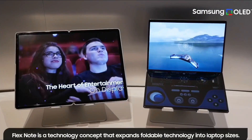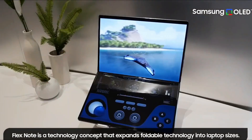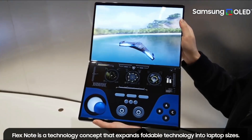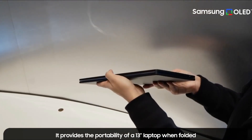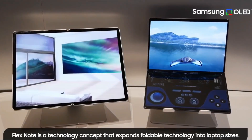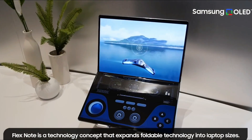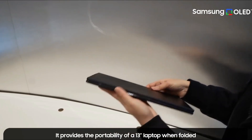It's called the Flex Note and it has a huge display screen. When folded, it is a 13-inch laptop and when unfolded, it's a 17-inch broad monitor. That may not seem like much, but measuring screen diagonal size with foldable displays is no longer relevant because you gain substantially more display surface area with just a couple of inches extra. Also, because this is an in-folding type, the display is always protected.